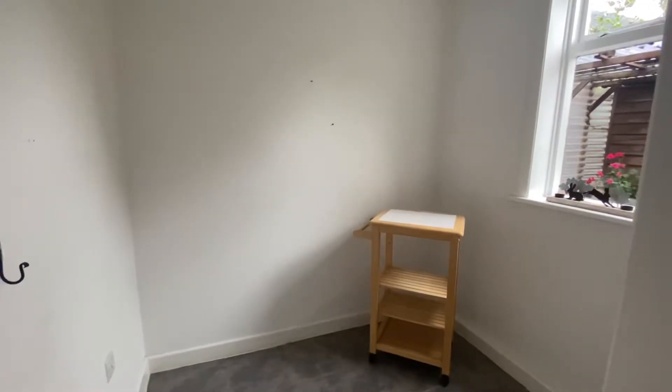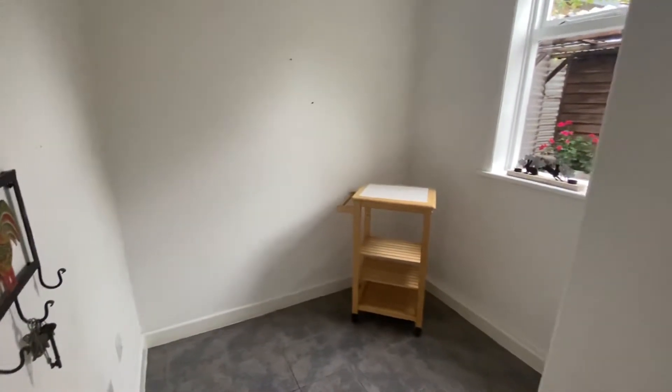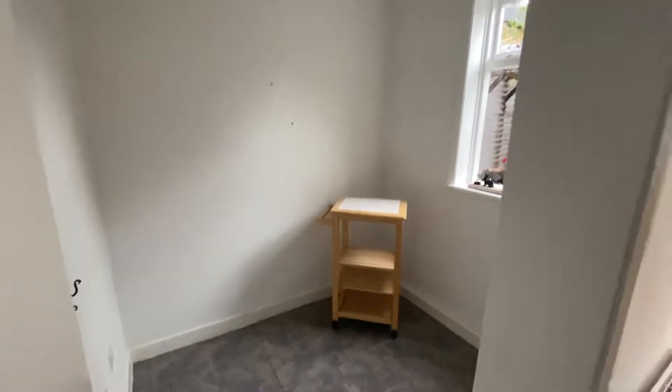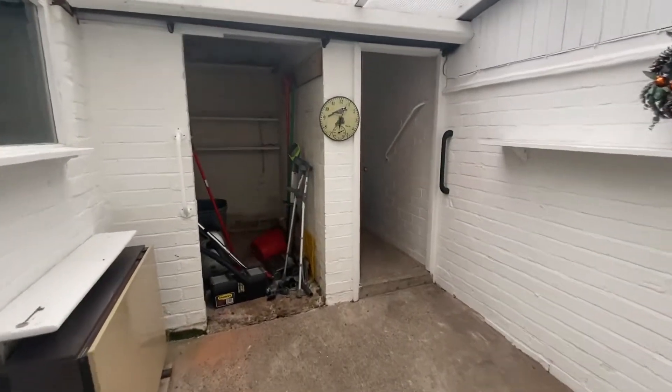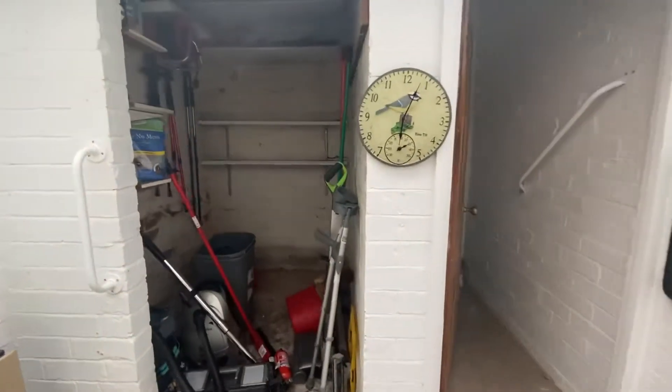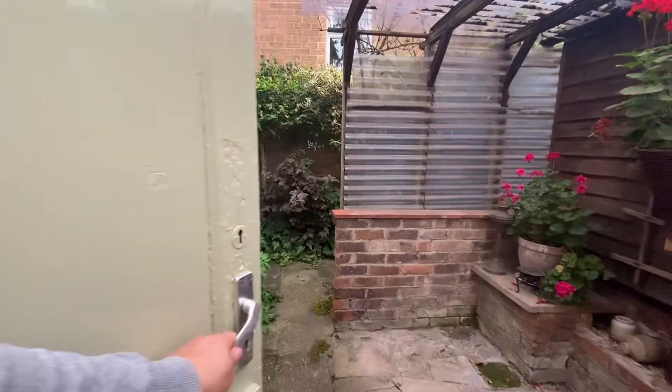This room coming off the kitchen is what we've marketed as a breakfast room — it could definitely fit a table and chairs in there. There is also under-stairs storage. Continuing downstairs, we do have a lean-to which gives us access to a storage area and then a WC. You can also gain access to the rear garden via the lean-to.